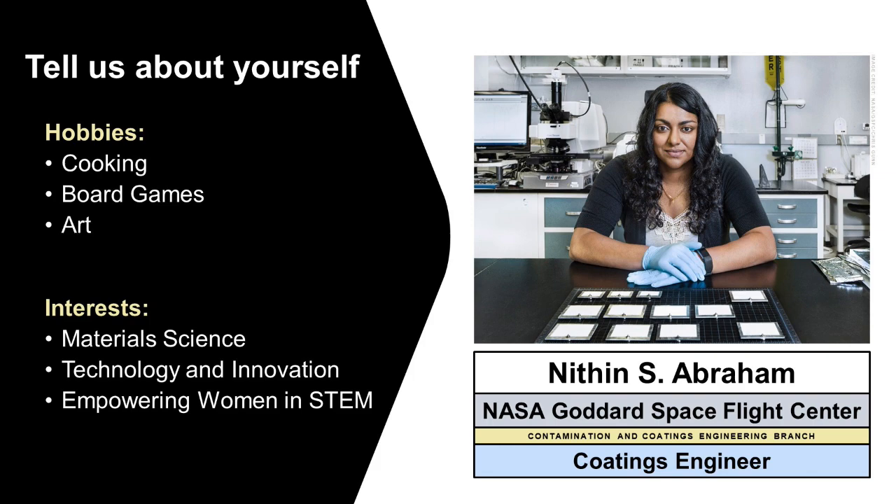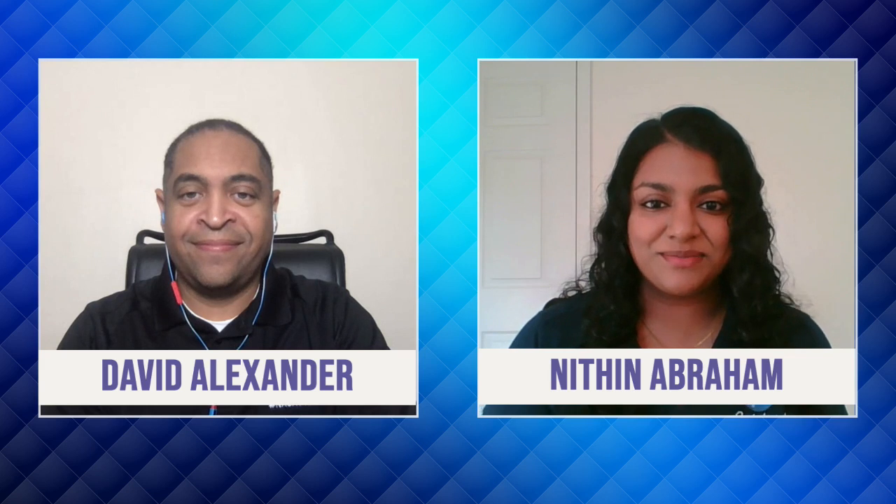I'm a Monopoly player myself. What kind of board games are you actually into? I've been really enjoying tile-based strategy games, and my current favorite right now is Carcassonne, which is a tile-based game.